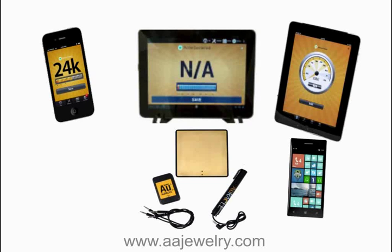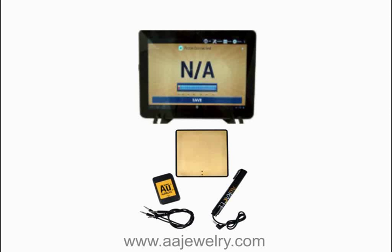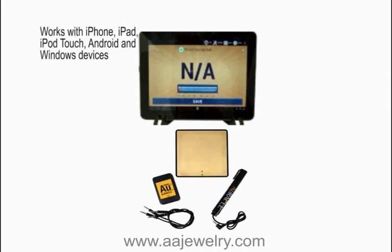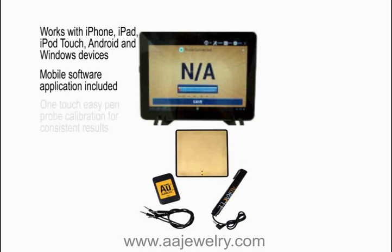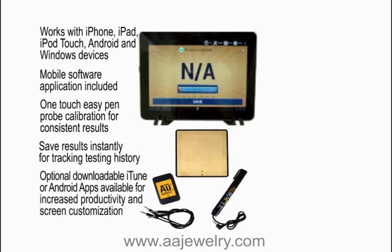The revolutionary and best performing Oracle Gold Tester has evolved to a new generation in a mobile version that makes it faster, easier, and more convenient than ever before. Works with iPhone, iPad, iPod Touch, Android, and Windows devices. Mobile software application included. OneTouch EasyPen Pro Calibration for consistent results. Save results instantly for tracking testing history. Optional downloadable iTunes or Android apps available for increased productivity and screen customization.